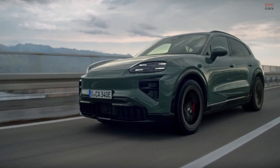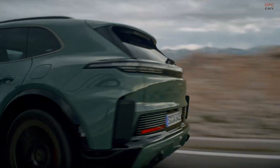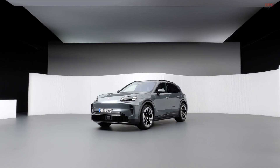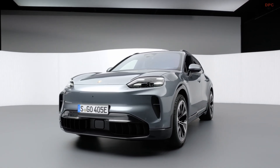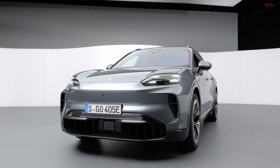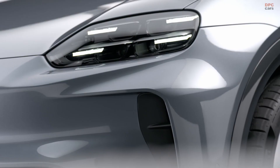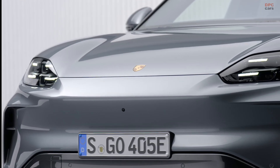Porsche is clearly not slowing down its move toward electrification. With the new 2026 Porsche Cayenne Electric, the brand is taking one of its most important nameplates and pushing it deep into electric performance territory. This is not just another electric SUV added to the lineup — it is the most powerful production Porsche ever built, aimed directly at drivers who want brutal acceleration without giving up daily comfort or the familiar Porsche character.